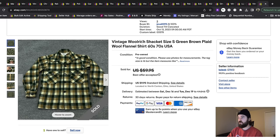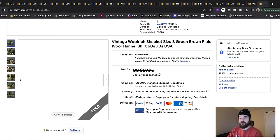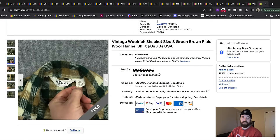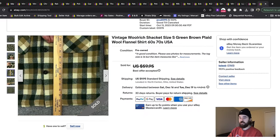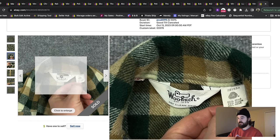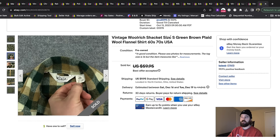Next item is a vintage Woolrich — I listed it as a shacket. It had a super old tag on it, so I did a Google Lens search on the tag and also searched 'Woolrich tag years' to try to get a date based on the tag style. I was getting sixties to seventies, and anything before the nineties, every decade starts to add value for true vintage collectors. It was a really small size — I'm pretty sure it got shrunk from washing — so I just put size small. Either way, it sold quickly for about $50 on an offer.